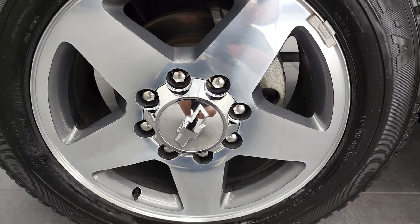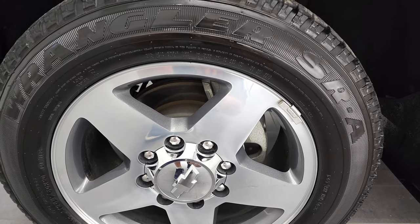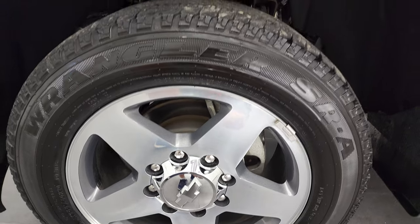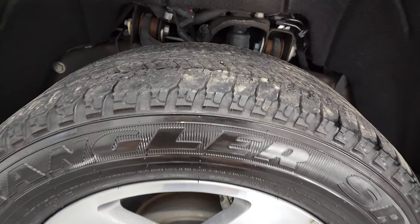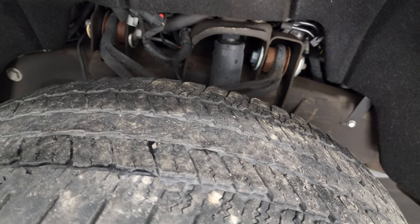It comes with the 20-inch painted and polished aluminum factory rims — some of my favorite rims on the Chevys. It has Goodyear Wrangler SRA tires, these are LT265-60R20s, and they have right around half the tread left, maybe just a hair under.